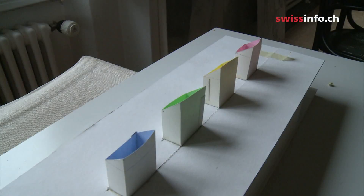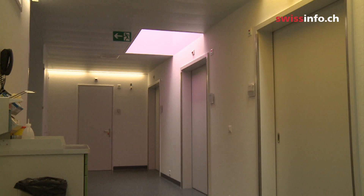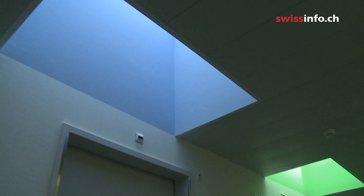Benno used this small model to convince the hospital director that his colour theories would actually work in a corridor. This light that comes down throws a wonderful, eerie colour onto the wall and into this corridor.